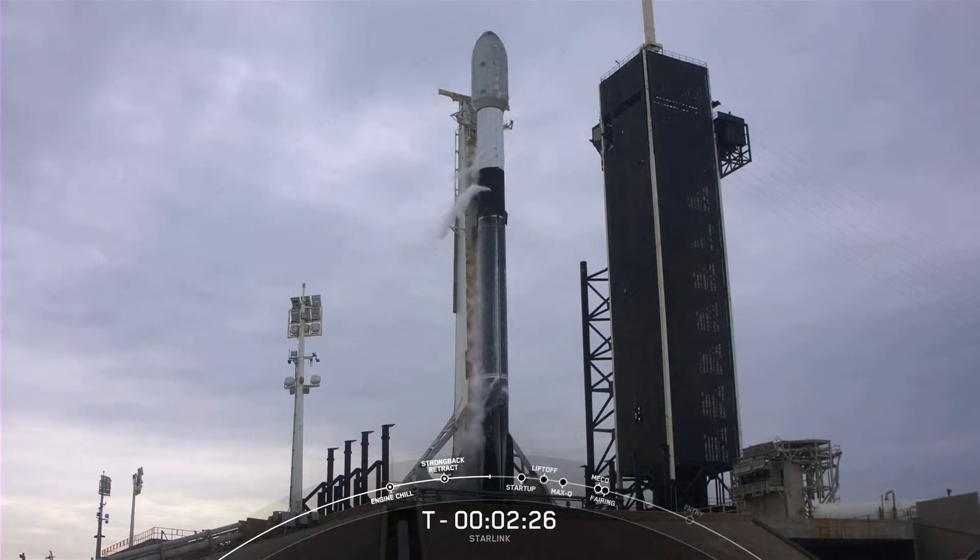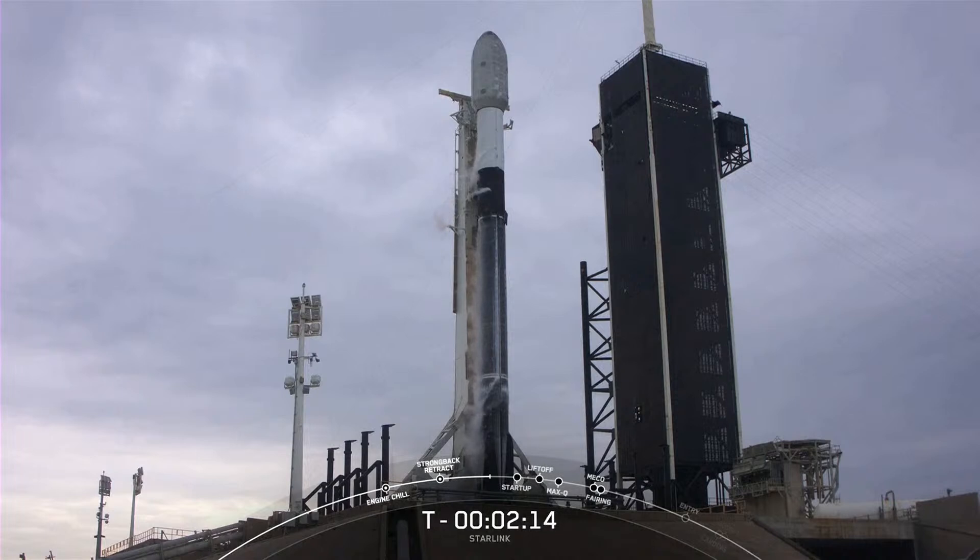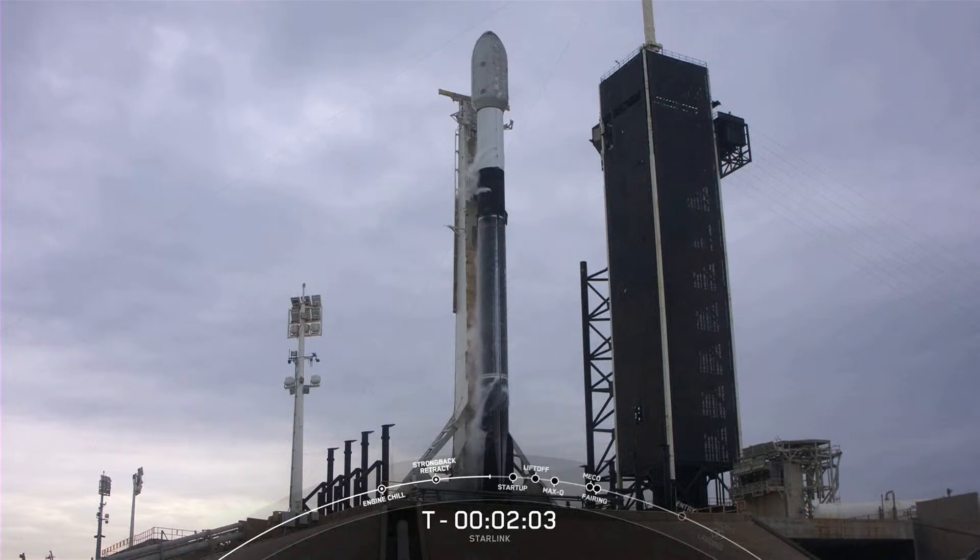You may see some venting of liquid oxygen. Once this comes in contact with the warm, humid ambient air, it condenses the air around it. That's why you see those white clouds — almost like a cold glass of water forming condensation.